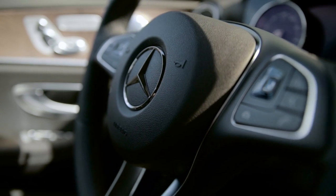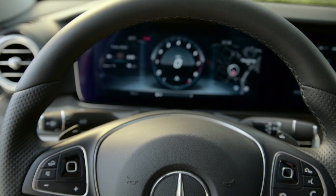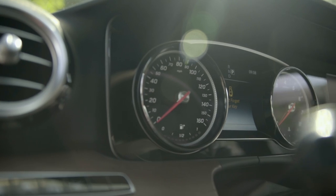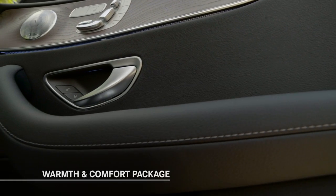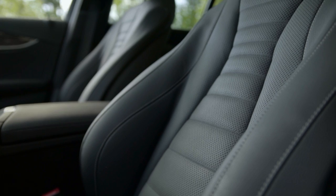A Nappa leather-covered steering wheel is also standard, and you can also choose either a wood and leather design or a heated steering wheel. Another highly appealing new option is the available Warmth and Comfort Package, with heated door armrests, center console, steering wheel rim, and rapidly heating front seats — easy to see how that will be very popular in colder climates.